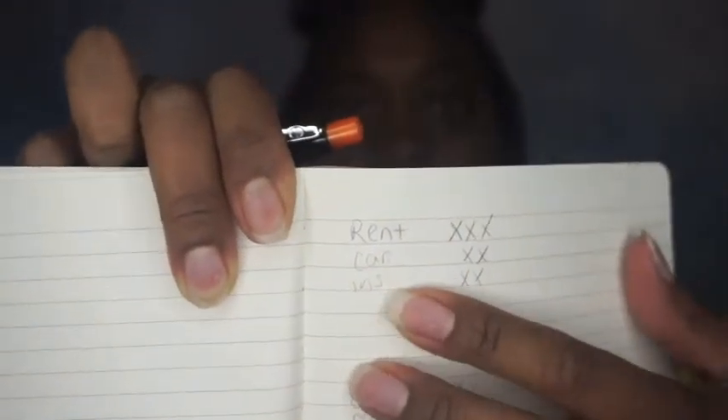I just wrote out some examples for you guys. So you can see: rent, car, and insurance. I take that amount out every week. Those are the only things that come out every week.